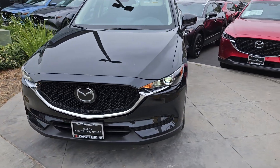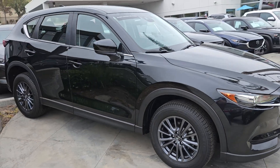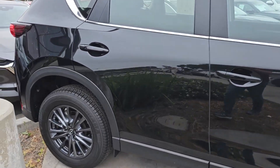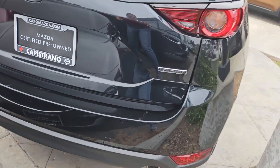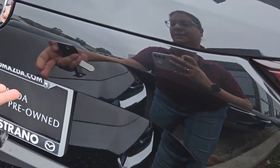Hello, this is Fruze from Capitrano Mazda and I want to thank you for reaching out regarding this almost brand new 2021 Mazda CX-5 Sport. Let me tell you a little bit more about it — let me go around to this side. Here's the back of the car, certified pre-owned. Let's go ahead and open it up.